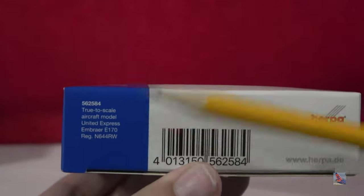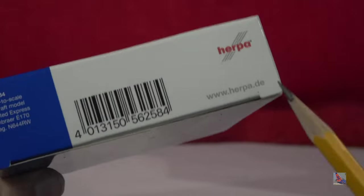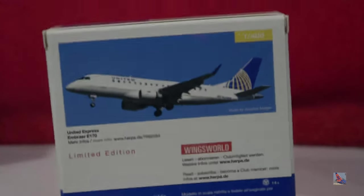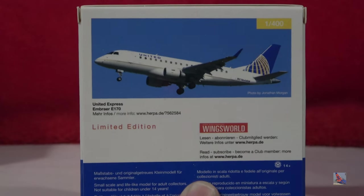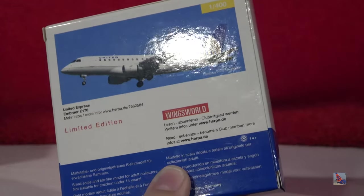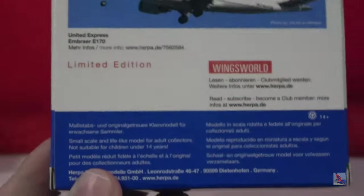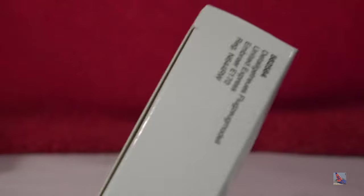On the side there's some information, 'true-to-scale aircraft and model,' a barcode, and Herpa's website. On the back, there's a large real-life image of the plane, 'Embraer E-170,' and a note that this is a limited edition — which pretty much all these models are — along with a mention of Herpa Wings Magazine. The other side is pretty much the same, minus the barcode.